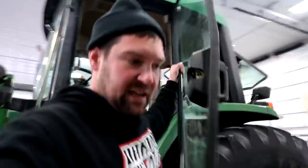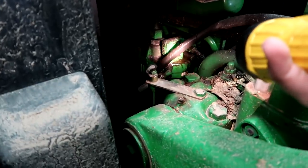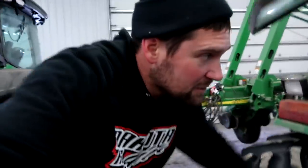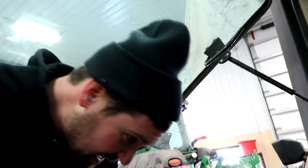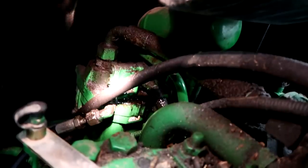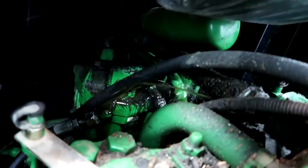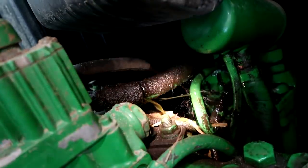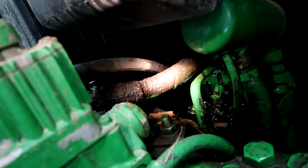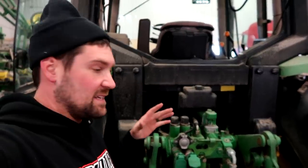Jump out here and see if that did anything — I don't see anything dripping, but it looks pretty oily there. I'm going to do something that should never be done: I'm going to run the levers from standing back here. Well, I saw that. Yeah, that's an oil leak. I definitely found the issue.